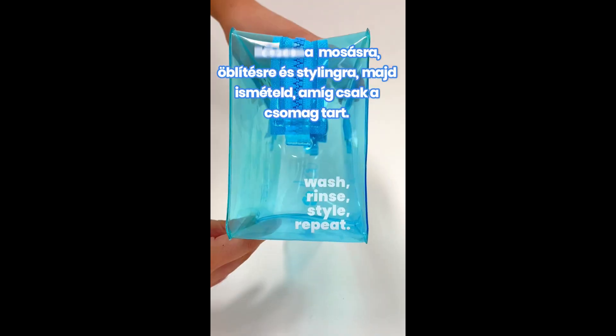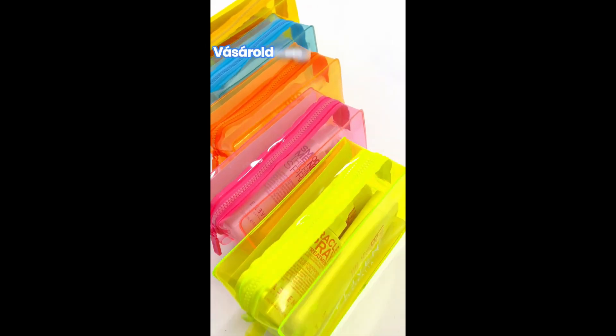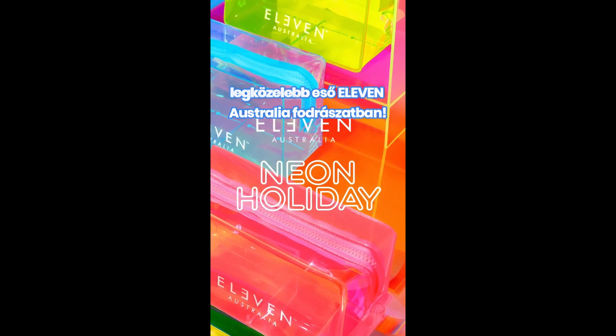Get ready to wash, rinse, style and repeat while stocks last. Shop the entire range of neon holiday trios at your nearest Eleven Australia salon.